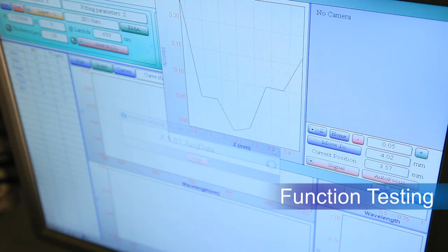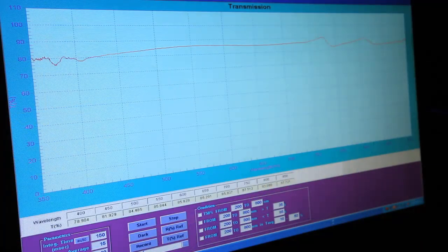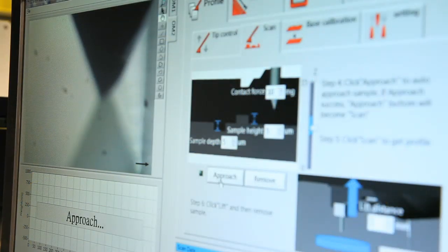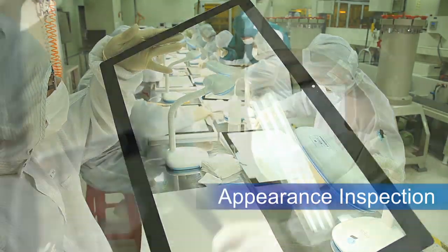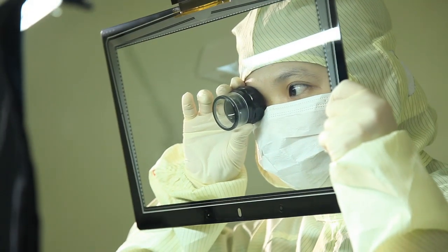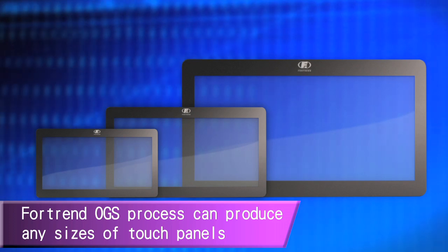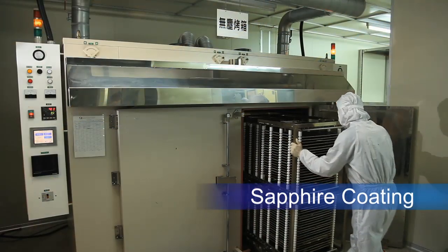100% function testing ensures our panels work and fit customer requirements. The final step is visual inspection of the products. Our OGS manufacturing yield rate is 90% and above, higher than other technologies. Fortran OGS process can produce touch panels of any size, and we can also provide sapphire coating on the touch face of the OGS.